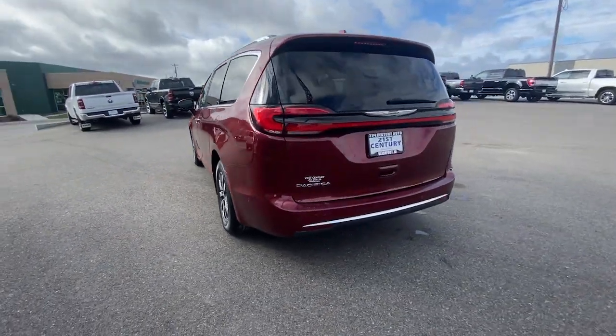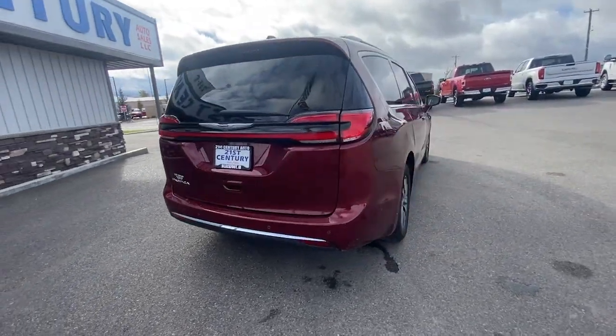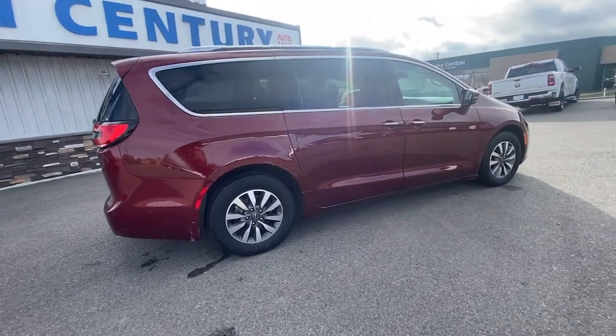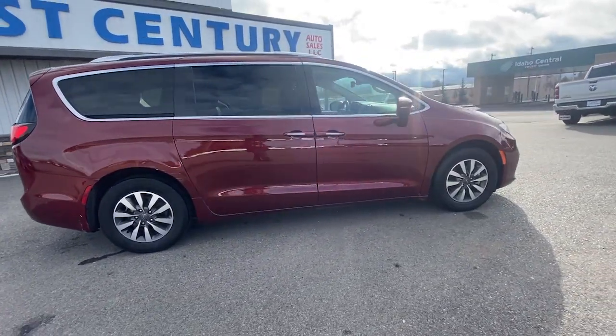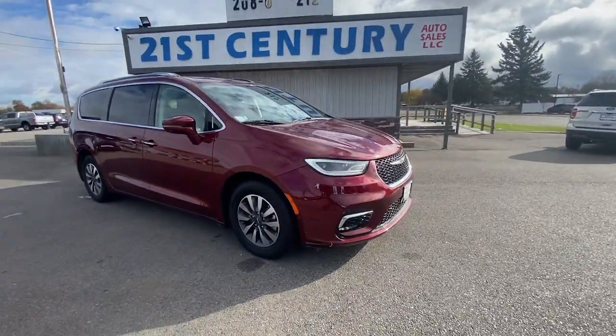The following are some of this vehicle's highlighted options: heated steering wheel, Apple CarPlay and/or Android Auto, touchscreen infotainment system, keyless entry, heated mirrors, satellite radio, fog lamps, backup camera, power liftgate, third row seat.